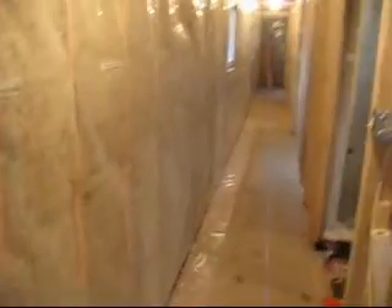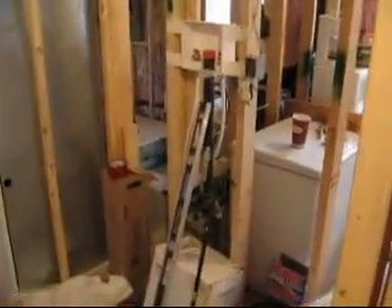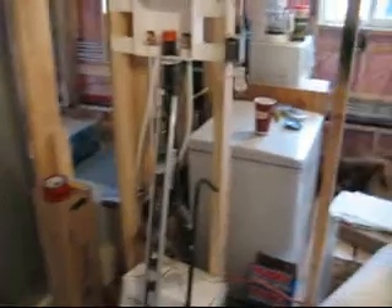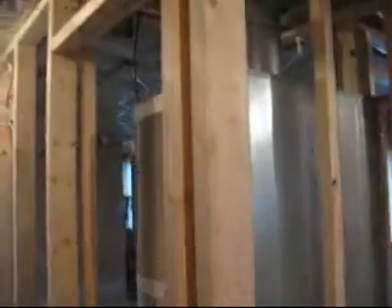And then the infamous long hallway. We've got a little tool crib right now which will serve as my laundry facilities — might even insulate that, we'll see. And my furnace, the only thing that I did not touch.